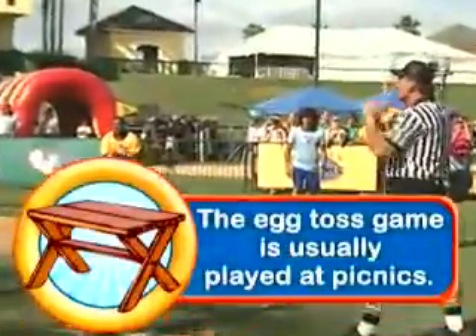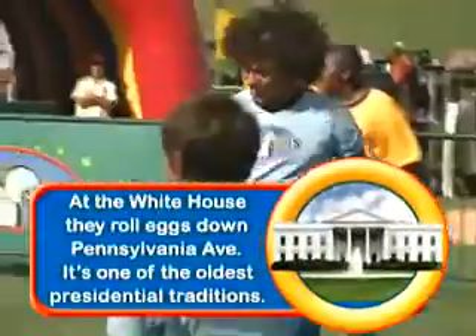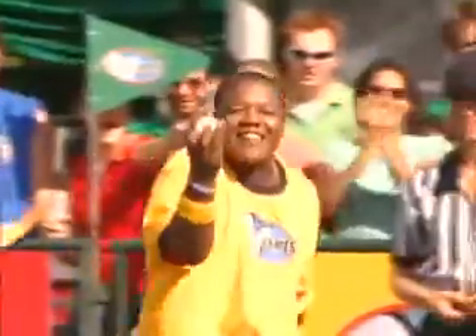The egg toss game is usually played at picnics. At the White House, they roll eggs from one end of Pennsylvania Avenue to the other. It's one of the oldest traditions in presidential history.